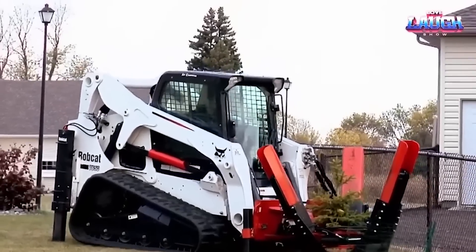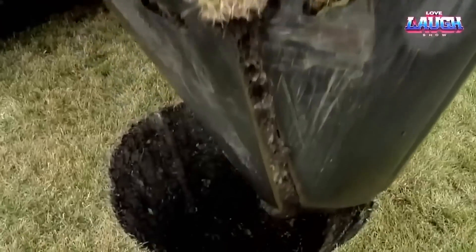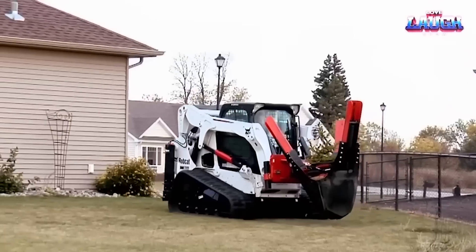Whether you're moving trees from one site to another, making way for construction, planting new green giants, or maintaining existing ones, this robust machine has you covered.